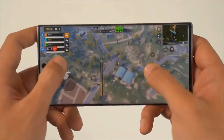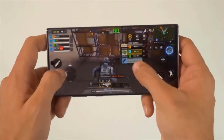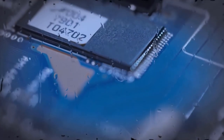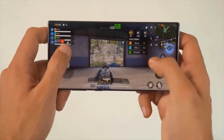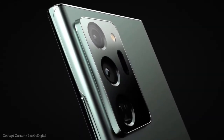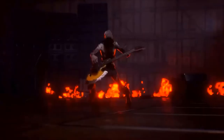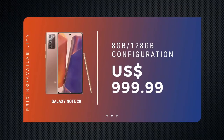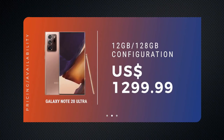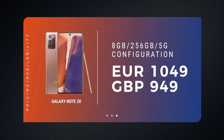The Galaxy Note 20 and Note 20 Ultra will be available starting August 21st. One source reports that Samsung has placed a new thermal cooling system to fix issues with the Exynos 990. Samsung has also blessed the device with a brand new cooling system, ensuring the Exynos 990 will perform at its best. The Note 20 will retail for $999 while the Note 20 Ultra starts at $1,299. Some regions shipping with Exynos processors will have a 256GB storage option. The UK and Europe will have a 4G variant of the non-ultra Note 20.